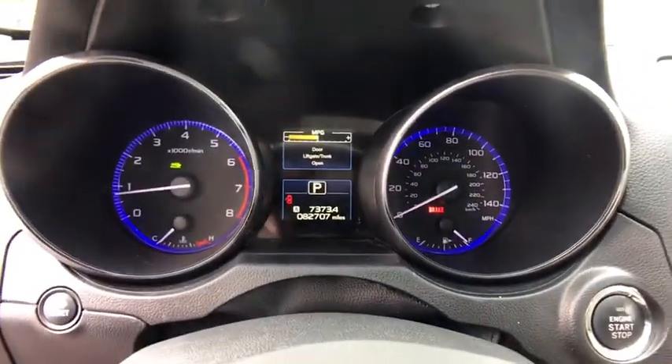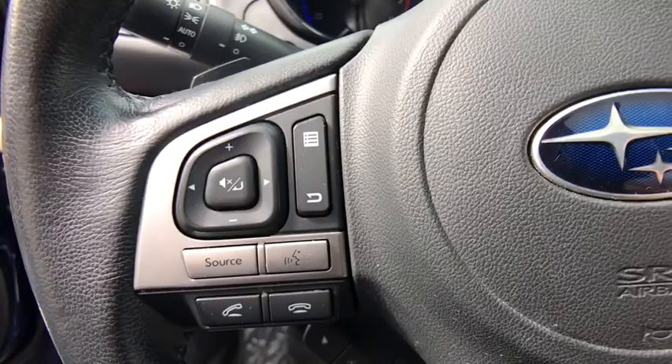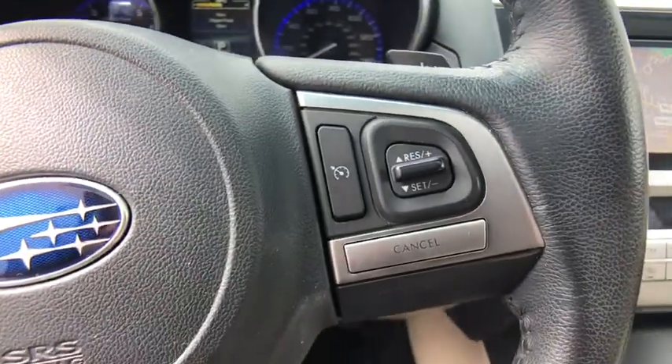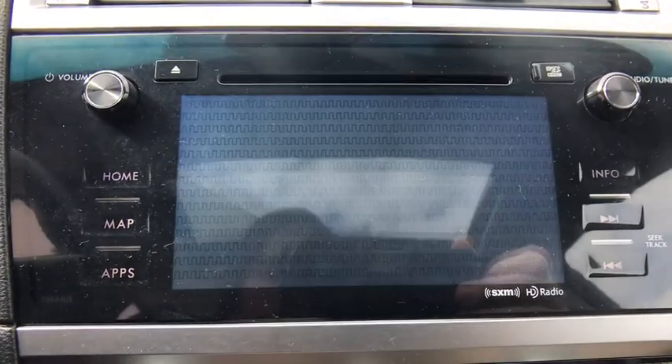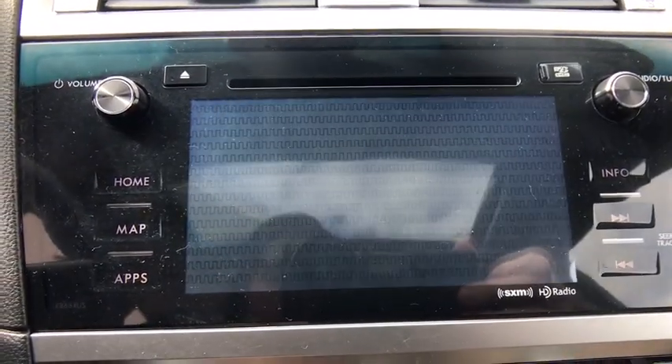Electronic stability control, power windows, CD player, rear window defroster, fog lights, security system, heated front seats, trip computer, tachometer, remote keyless entry, overhead console.